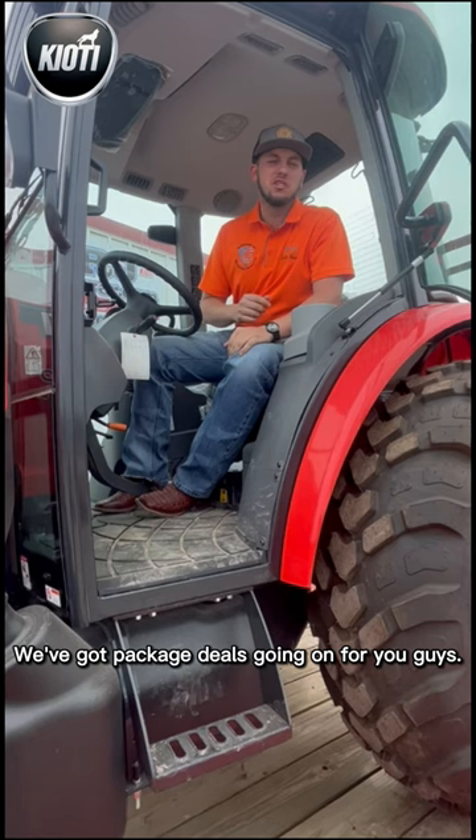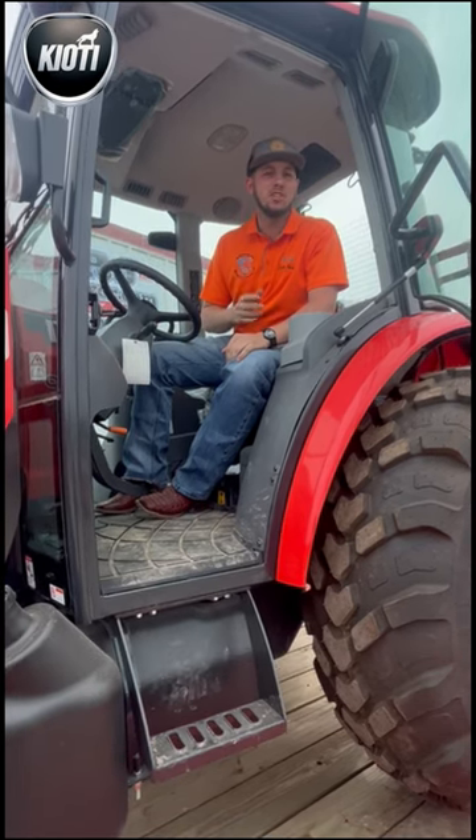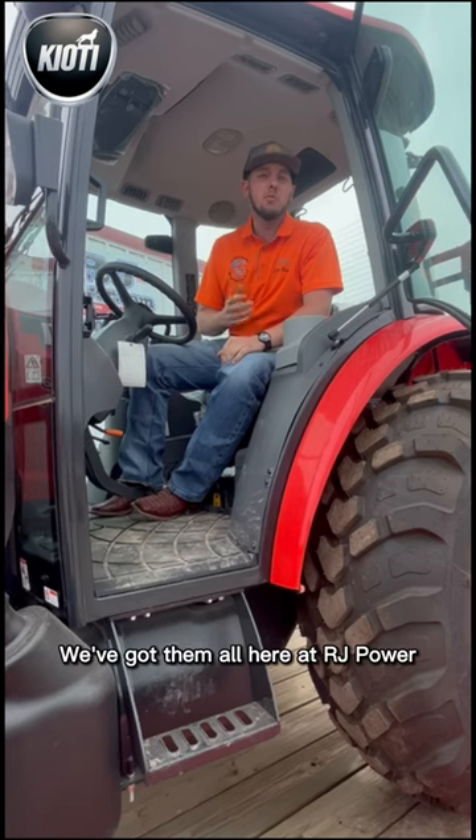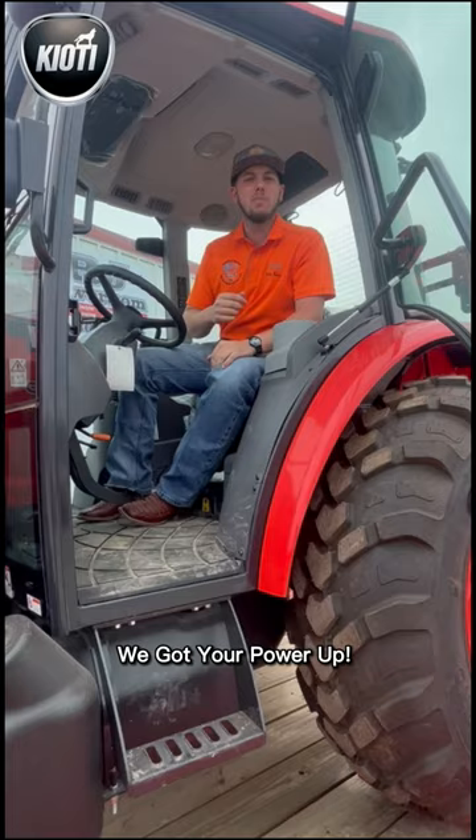Come check us out, we've got package deals going on for you guys. Whatever model you're looking for — small tractors, big tractors, small trailer, big trailer — we've got them all here at RJ Power and rjpower.com. Come check us out, we've got your power up.